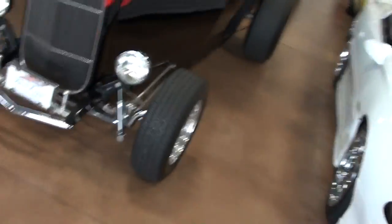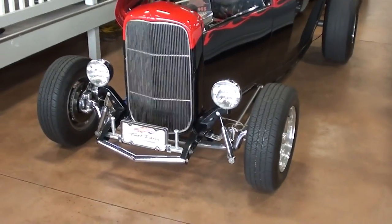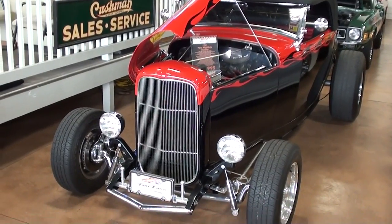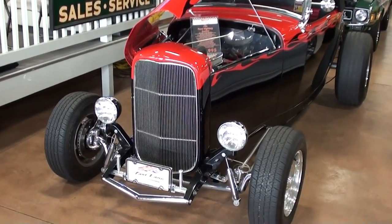Hey guys, coming to you from Fast Lane Classic Cars here in St. Charles, Missouri. I thought you'd like to look at this 1932 Ford Highboy Roadster — it's looking pretty sharp, we'll take a look at it here.